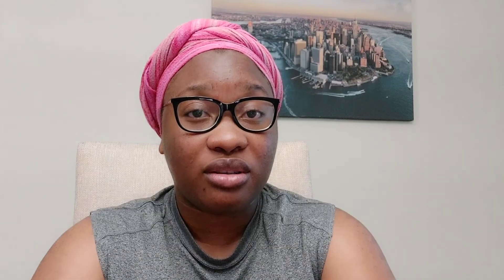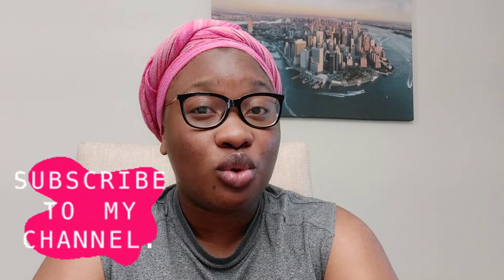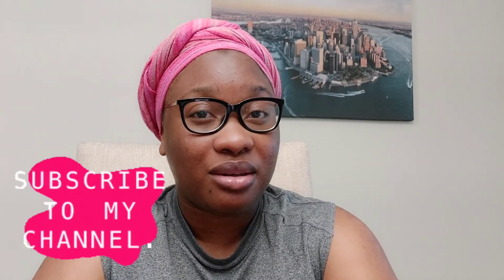You can put your freelancing services on Fiverr or Upwork. Here's a tip for beginner freelancers: I advise you to start at a lower cost compared to others doing the same thing, so you attract more customers and build that relationship.